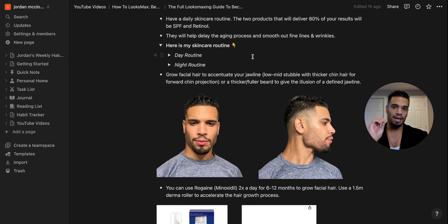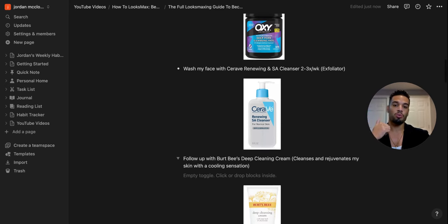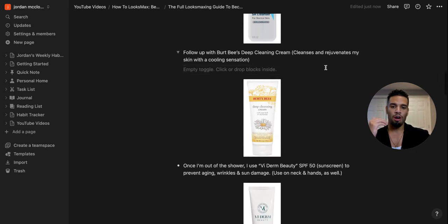Here's my exact day skincare routine. First, I use Oxypads — simple circular alcohol pads — to remove dirt and oils. In the shower, I wash my face with CeraVe Renewing SA Cleanser as an exfoliator two to three times a week, then follow up with Burt's Bees Deep Cleansing Cream every day, which gives a nice cooling sensation. After the shower, I use V-Derm Beauty SPF 50 on my face, neck, and hands — you don't want just your face protected while your hands and neck age faster.